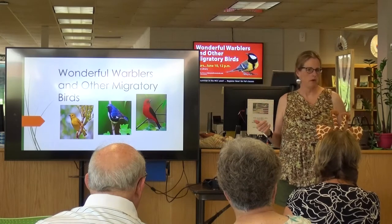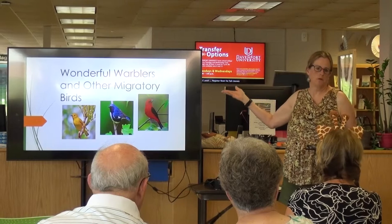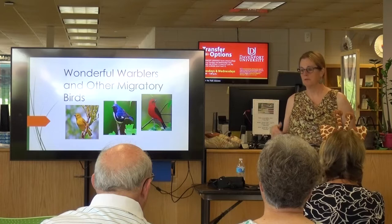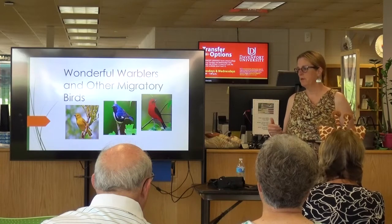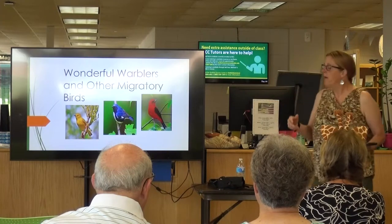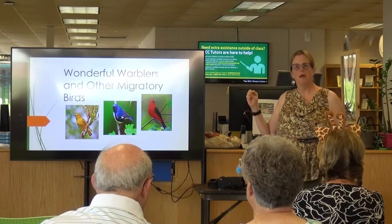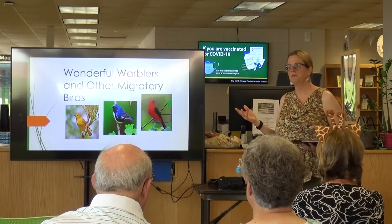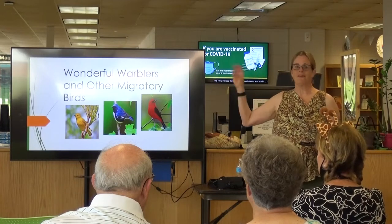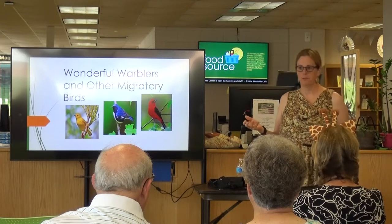As part of the nature trail, we've done bird walks. I've done warbler walks in the spring. We've done owl walks and hopefully we'll be able to get back to those in the fall. So if you're interested in birding and getting out on the trails, we've got a lot of different events. Today's talk is going to focus on warblers and other very colorful migratory birds that we see here on campus.